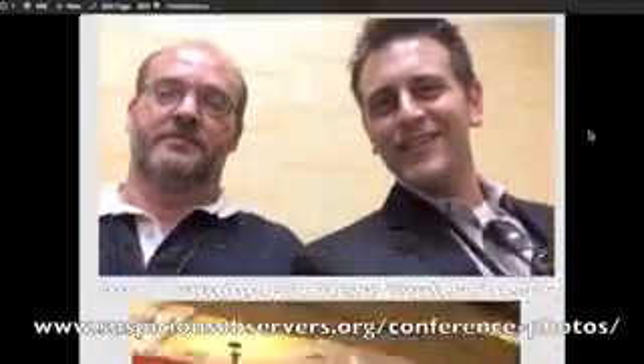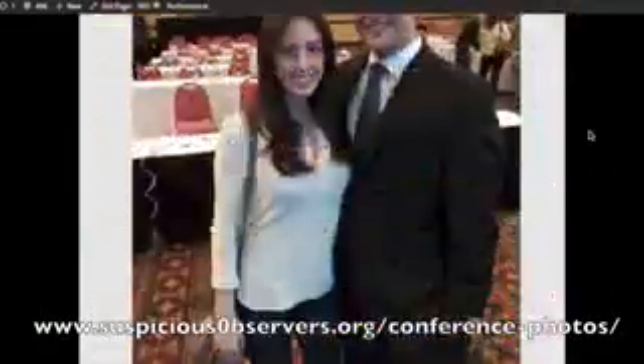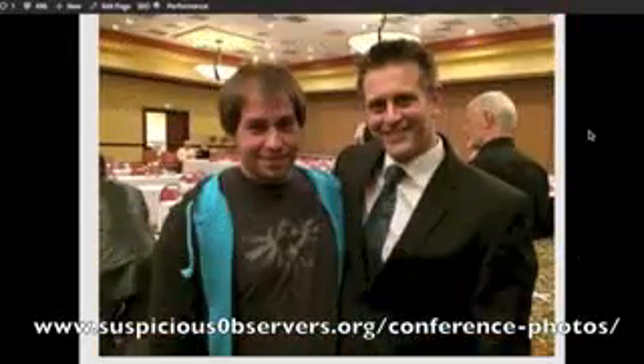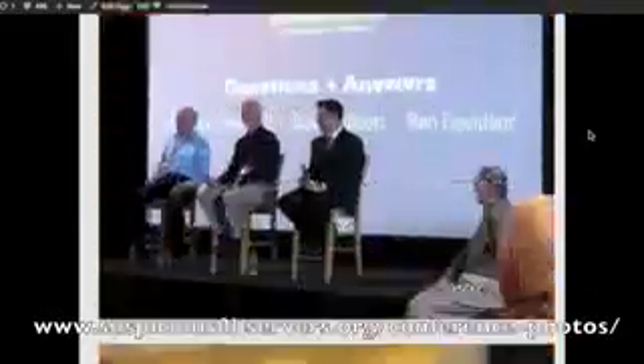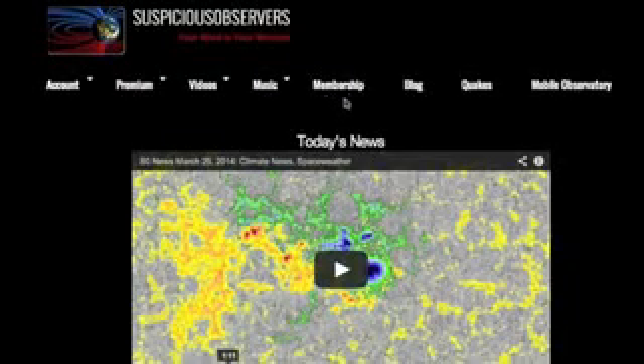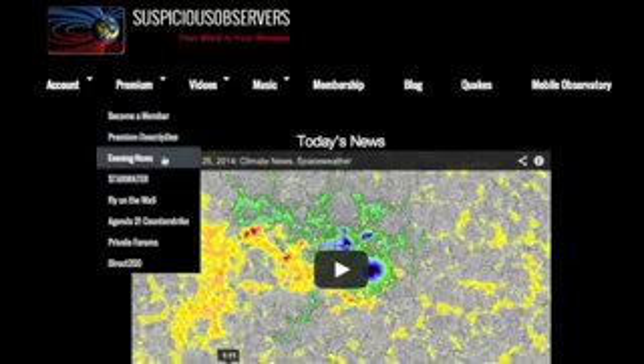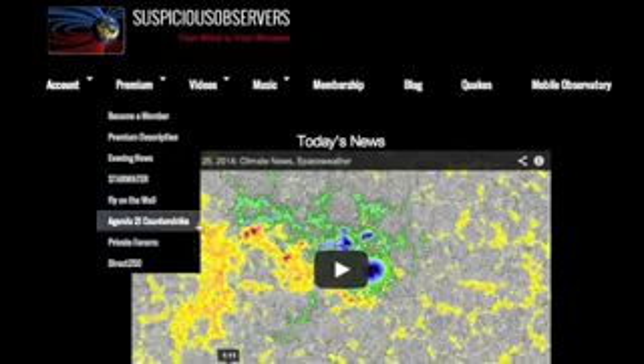If we took photos together at the conference, I posted them to the website at suspiciousobservers.org/conference-photos. Those who asked about sending them can download them right off the page. If you're new to the website, you'll see an extra button in the middle of the menu that disappears after you become a member. For evening space weather updates, weekly audio podcasts, monthly special features, and a private forum, I humbly welcome you to join — just $3 a month or $20 for the full year.